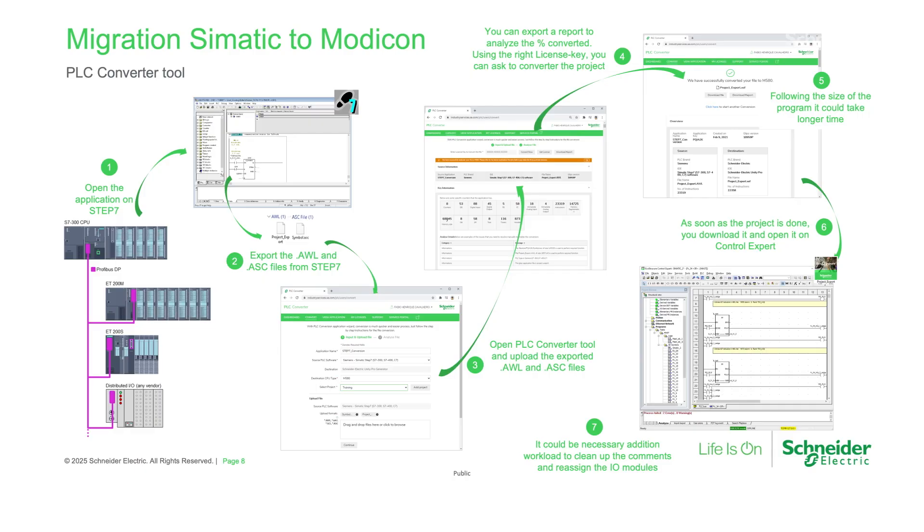Finally, a key piece of this solution's value proposition is the capability to convert legacy PLC application programs from Siemens Step 5, Step 7, and TIA Portal programming tools to the Schneider Electric EcoStruxure Control Expert suite, on a very efficient basis — giving the end user the choice of multiple vendors when deciding which solution to adopt on a modernization initiative.